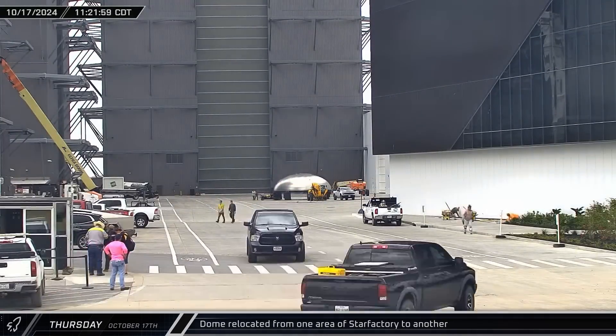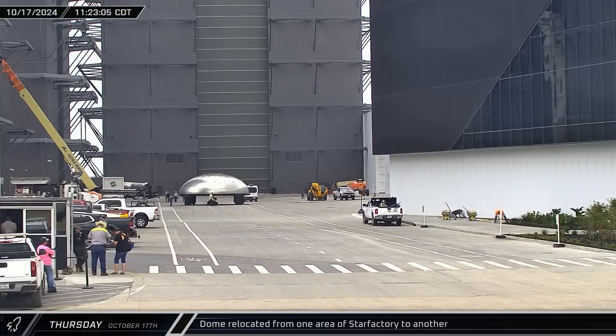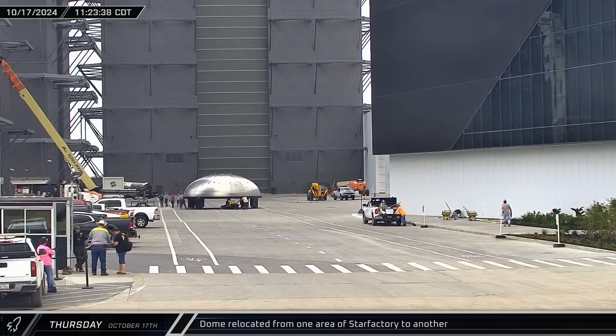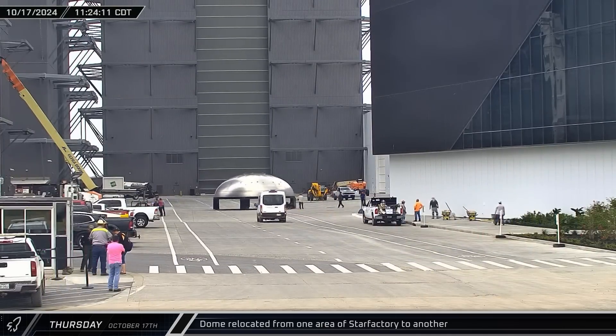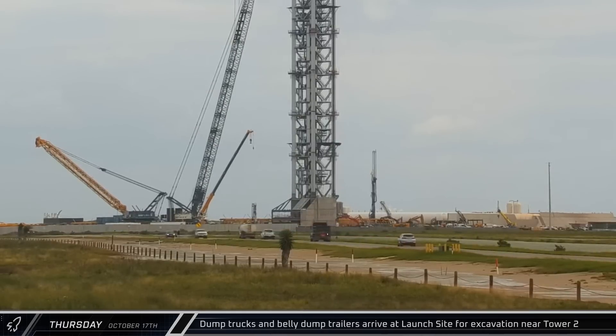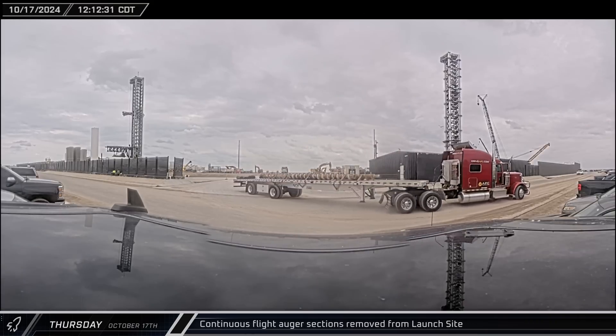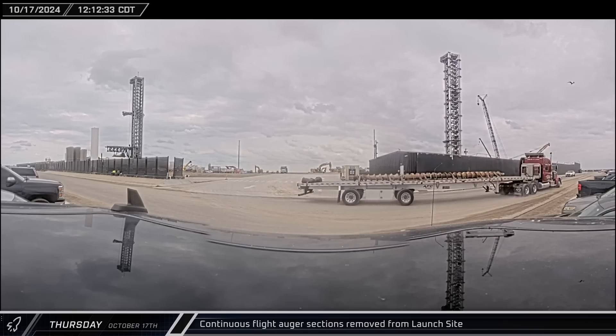A bare pressure dome, not yet sleeved with an accompanying barrel section, was wheeled out of the Star Factory into the yard outside, then entered a different section of Star Factory. Dump trucks and belly dump trailers began to arrive at the launch site to haul away earth as it's excavated from the new flame trench at the western pad.